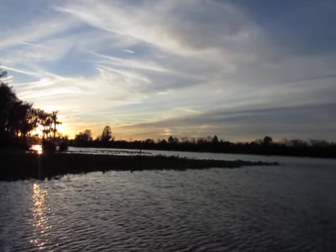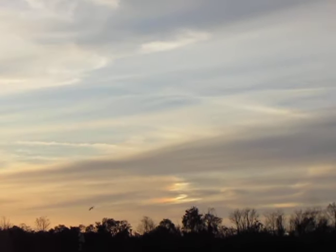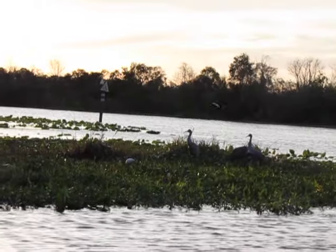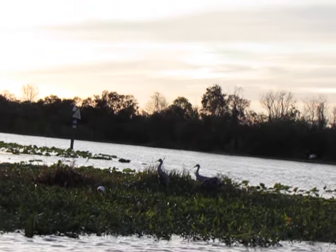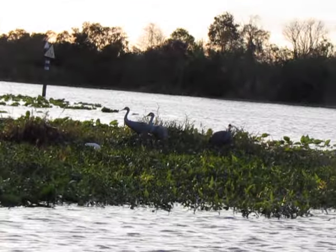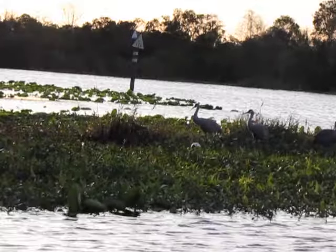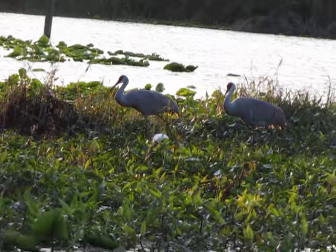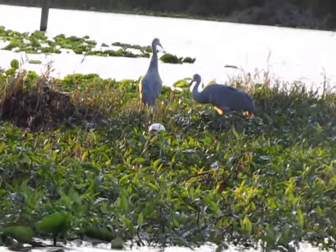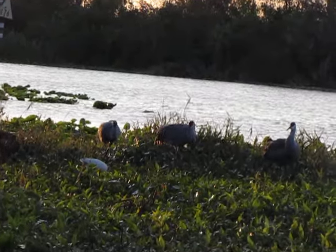We actually have some visitors. The great blue heron just flew away. We have a green heron. So we have our three sandhill cranes. We just had a little green heron show up. Don't know if you can see this little dot of white.